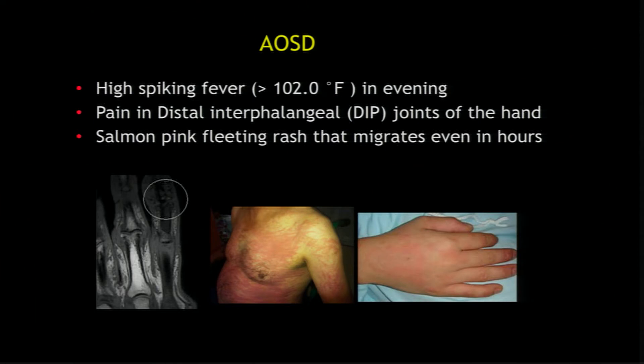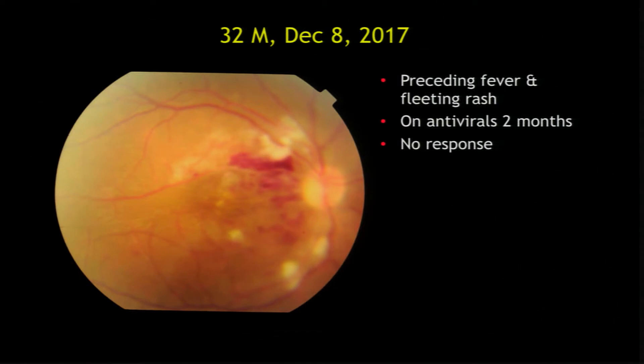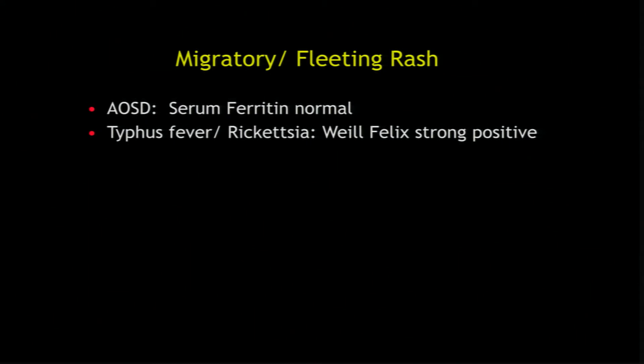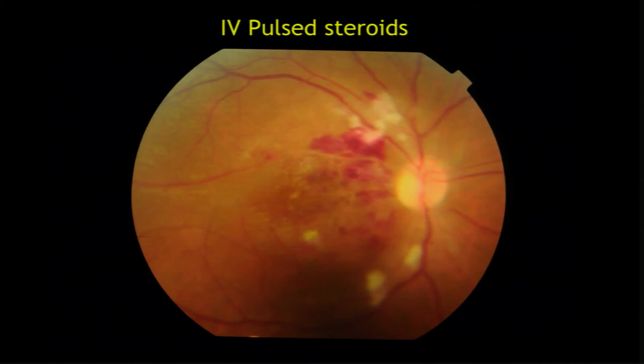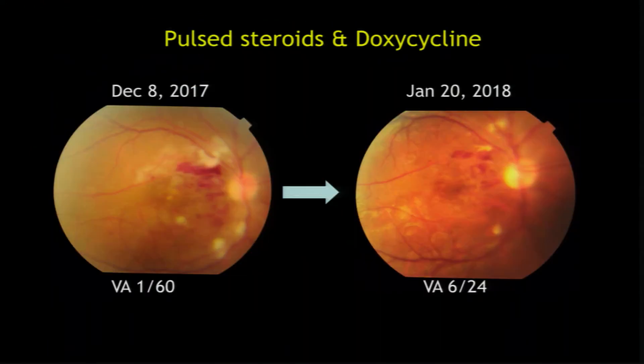The difference with adult-onset Still's disease is you can make the diagnosis from the type of rash — it's a fleeting rash that changes location within hours, accompanied by high fever. This young man had this fleeting rash history and sudden vision loss following fever. He had been placed on intravitreal ganciclovir, oral acyclovir, and intravitreal clindamycin for toxo with no response. With the history of migratory pink rash, I considered AOSD. Because the fleeting rash is also seen in rickettsia, we got a Weil-Felix test done, which was strongly positive. We gave him pulse steroids for AOSD with significant improvement, then doxycycline for two weeks for rickettsia — his vision improved from 1/60 to 6/24, which was not happening on two months of antivirals and steroids.